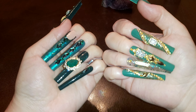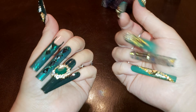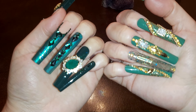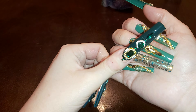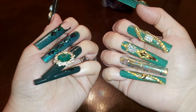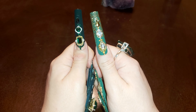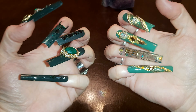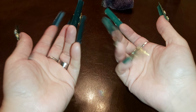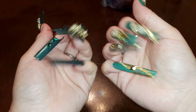Hi there, welcome back to my channel. If you're new here, welcome — I'm Steffi. I have a Dollar Tree haul for you today. These are my nails; I've been making them. This one is for Gemini season with the Gemini symbol and emerald bling. Let me know what you think down below. Please like, subscribe, and comment. Let's get started.